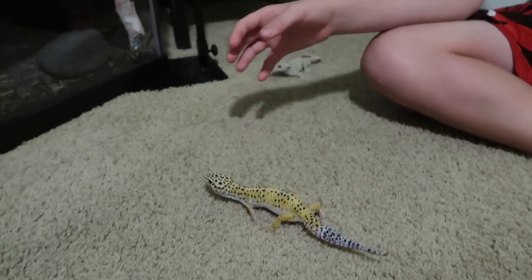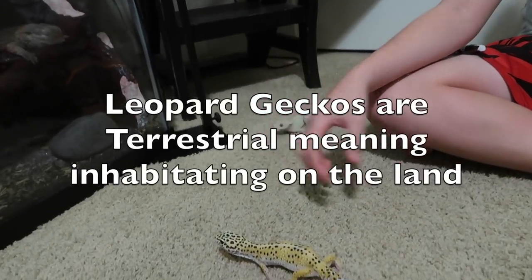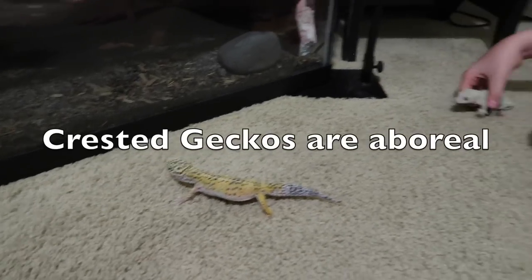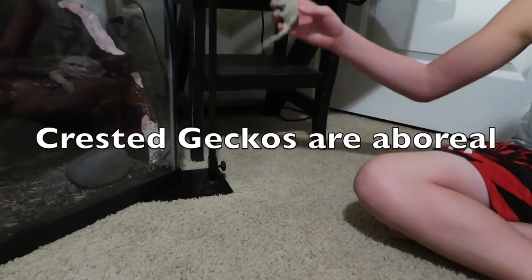Rocky is a terrestrial animal — terrestrial means they move and live on the ground. The crested gecko is an arboreal animal, meaning he'll be up in the trees.